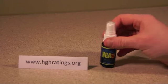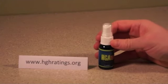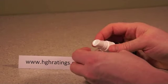Always follow the dosage recommendations provided by the manufacturer. An oral spray is pretty self-explanatory, with 1-2 sprays in the morning and again in the evening.